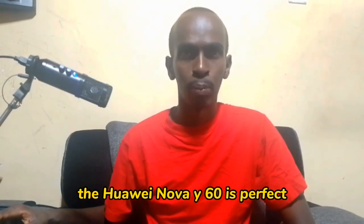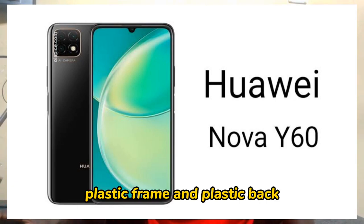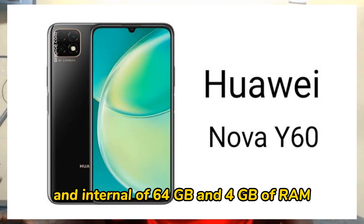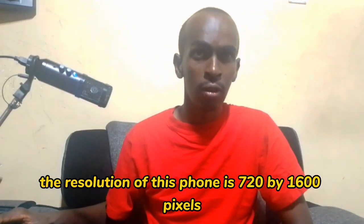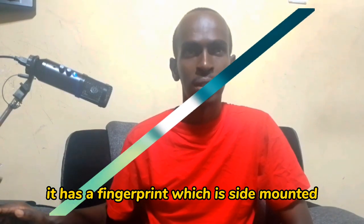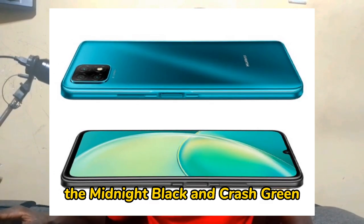The Huawei Nova Y60 has a 6.6 inch screen, weighs 185 grams, and runs on Android 10. It has a glass front, plastic frame, and plastic back. It comes with a single or dual SIM and supports microSD. It has 64 GB internal storage and 4 GB of RAM. The camera features a 13 megapixel rear camera and a single 8 megapixel selfie camera. Resolution is 720 by 1600 pixels. It has a side-mounted fingerprint sensor and a 5000 mAh non-removable battery. It comes in midnight black and grass green.